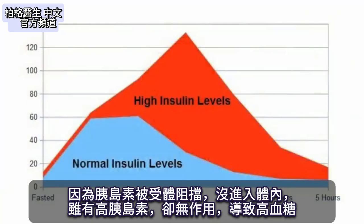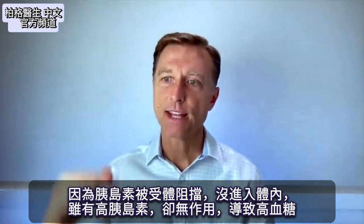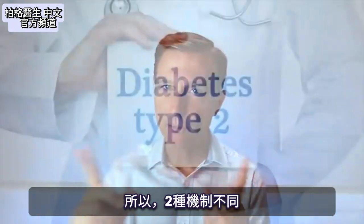So we have a situation where there's a lot of insulin in the body, but it's actually not working. And that's why blood sugars go high. So there are two different mechanisms.